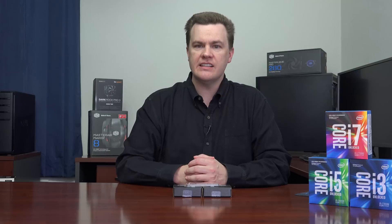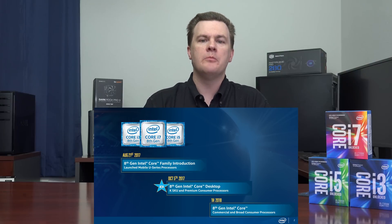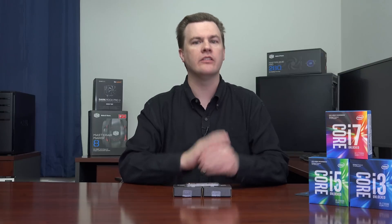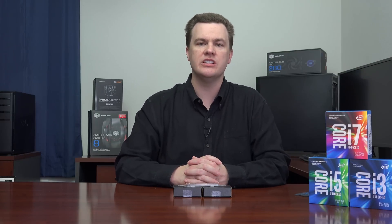Intel is launching six different CPUs: two i3s, two i5s, and two i7s. More CPUs will launch in Q1 2018 to round out the product line, but there's one K and one non-K processor launching on October 5th. There's also one motherboard — the Z370 — and the Z370 will be required for all of these processors. Additional motherboards are slated to launch in 2018.